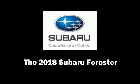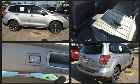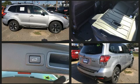You can expect a lot from the 2018 Subaru Forester. It features all-wheel drive versatility, an automatic transmission, and a 2.5-liter four-cylinder engine.